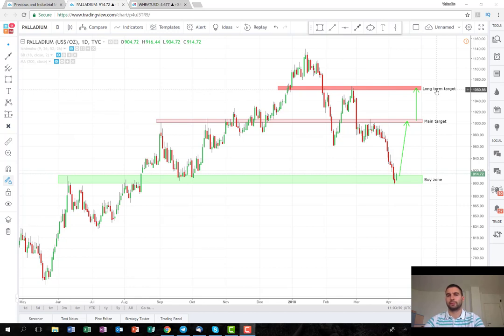Here I think it's a good idea to close the whole position and not to wait for the highs, because it might reach them, it might not — we never know. So I guess here it's better to play it safe, if it reaches these levels, of course.